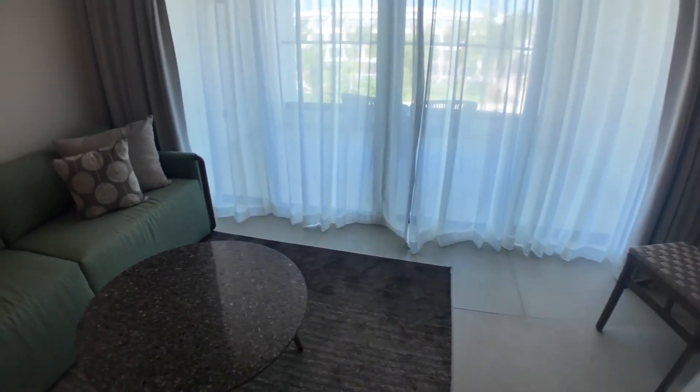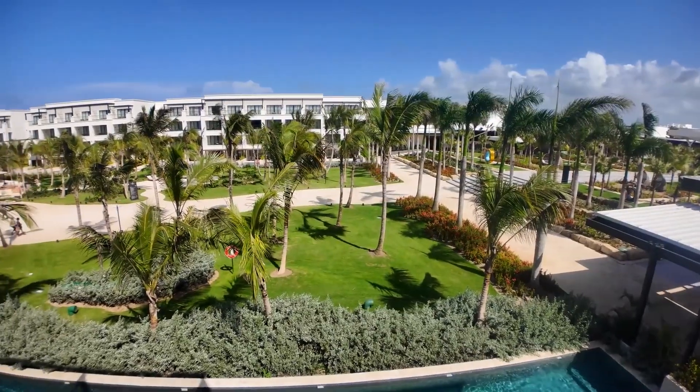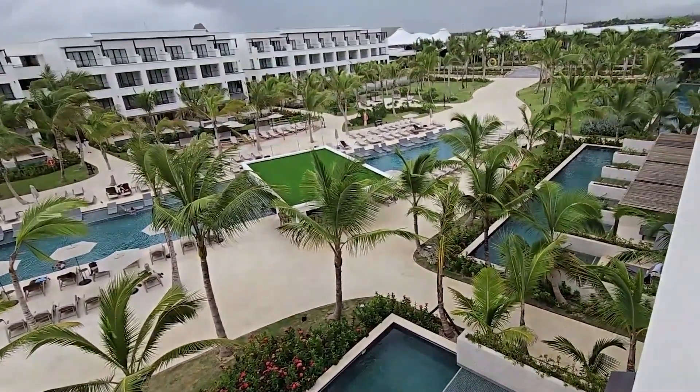Guests also have access to 24-hour room service, allowing them to enjoy meals and drinks at any time of day. Staying in the rooms at Secrets Tides Punta Cana leaves unforgettable impressions thanks to the perfect combination of style, comfort, and high-level service.